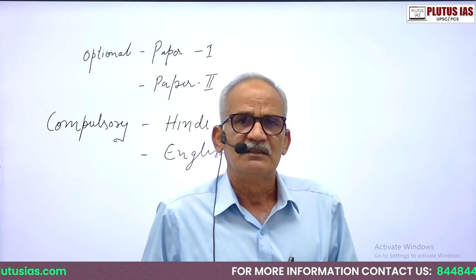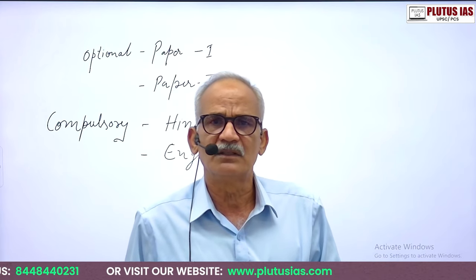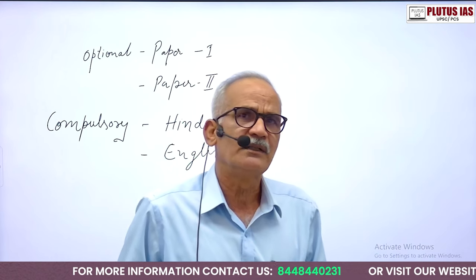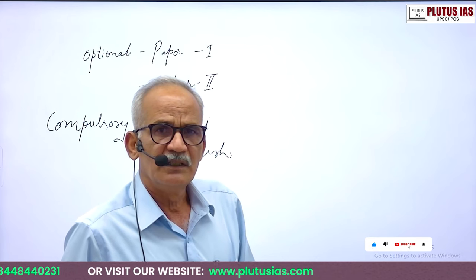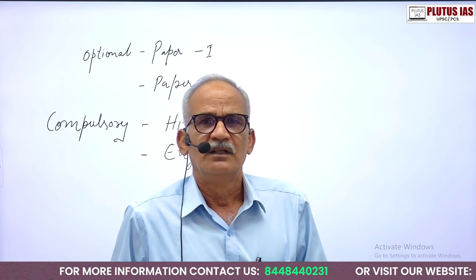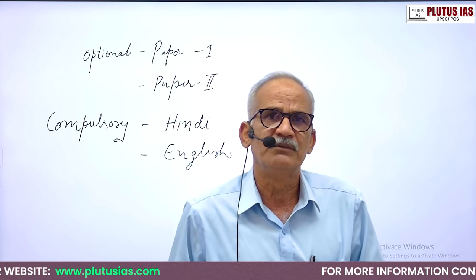Hindi and English languages play a very crucial role in this exam, and after 12th these languages are not easily commanded by students. Care has been taken to ensure that Hindi and English languages are comprehended by our experienced faculty in an equitable manner, so that students can excel in the final results. It's a good option for students entering graduation to join this course — you will definitely get benefited.